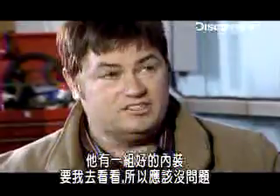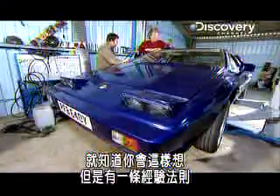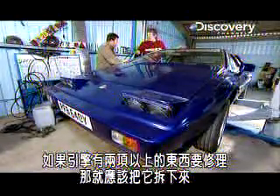Well, I've had a chat with a guy called Steve, who reckons he's got a good interior for me to go and have a look at, so I'm on the case. And if you've stopped working inside, obviously you've finished the engine. But there is a rule of thumb with these things — if you're going to do more than two jobs on the engine, you just drop it out.